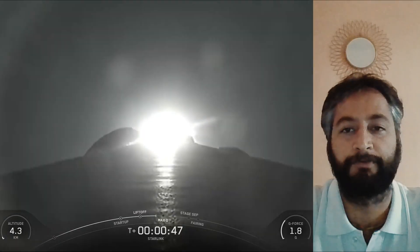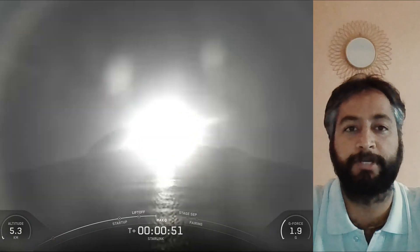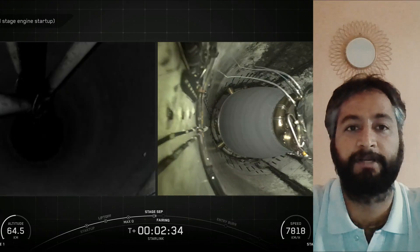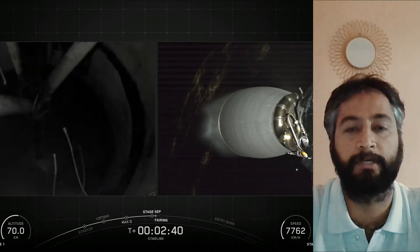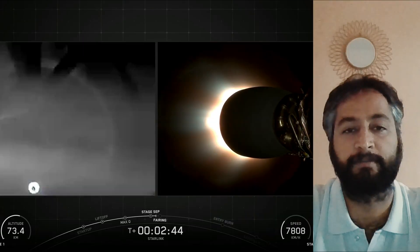This was the 30th flight for the first stage booster supporting this mission, which previously launched CRS-22, Crew-3, TurkSat-5B, Crew-4, CRS-25, Telstar-13G, O3B mPOWER-A, Panstarr, FalconSat, Mars-Putish-2, Galileo-L-13, KoreaSat-6A, and 18 Starlink missions.